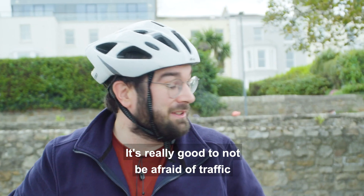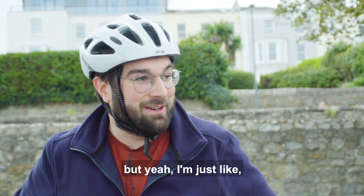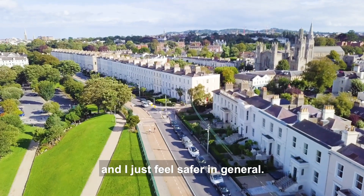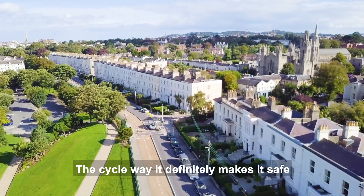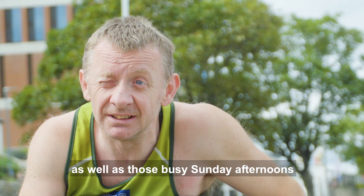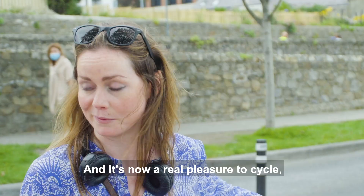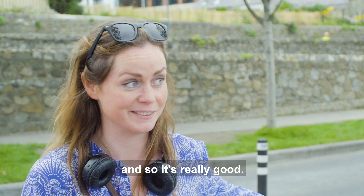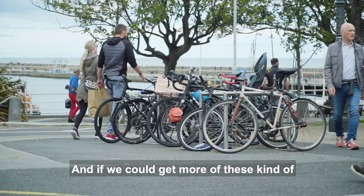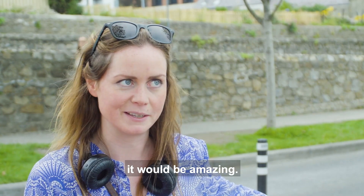I think the cycleway is great. It's really good to not be afraid of traffic — I'm new to cycling and I don't want to get hit by a car. I just feel it's opened up the roads a lot more and I feel safer in general. The cycleway definitely makes it safer for me to go out late into the evening when it gets dark, as well as those busy Sunday afternoons with people walking everywhere. It's now a real pleasure to cycle, and if we could get more of these segregated bike lanes rolled out across the city, that would be amazing.